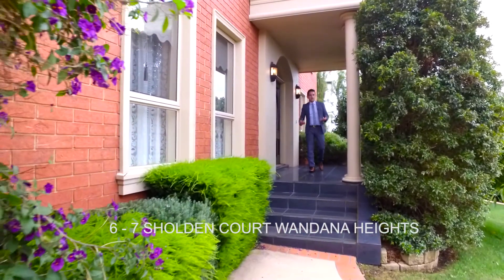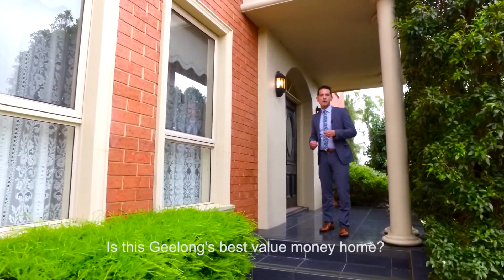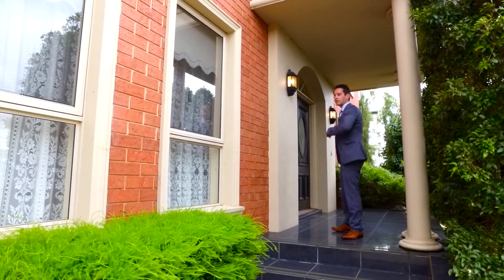Hello again, Savvy Buyers. I'd like to welcome you to this very special home and also pose a question — could this be Geelong's best value for money home in today's market? Come on through, let's have a look.